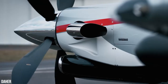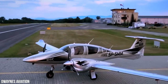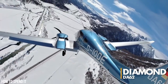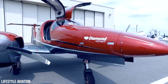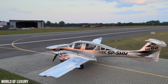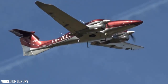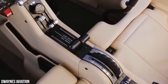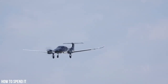Buckle up, aviation enthusiasts! Today we are taking a closer look at one of the most unique and exceptional flying machines out there, the Diamond DA-62. This sleek and stunning aircraft is a true work of art, packed with cutting-edge equipment that sets it apart from anything else in its class. So if you are someone who craves the finer things in life, the Diamond DA-62 will definitely speak to your soul. This aircraft is the epitome of exquisite luxury, with every detail meticulously designed to provide the ultimate flying experience.